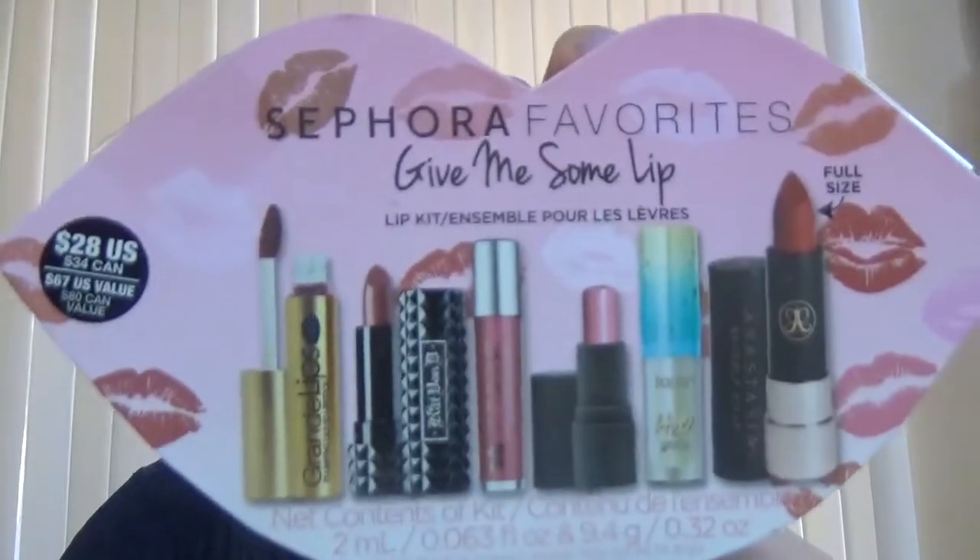Hello everybody and welcome back to my channel! I'm Monica and I'm back with another Sephora favorites kit unboxing and swatches. This time it's one of the kits I got in the Sephora VIB sale — it's called 'Sephora Favorites Give Me Some Lip,' and it comes in another very, very cute, tiny box.